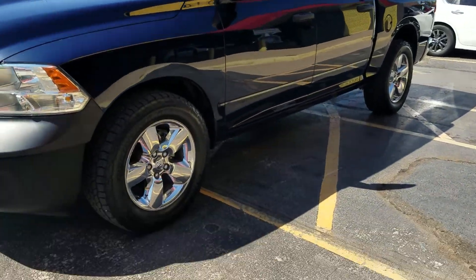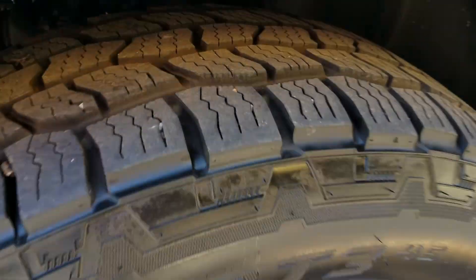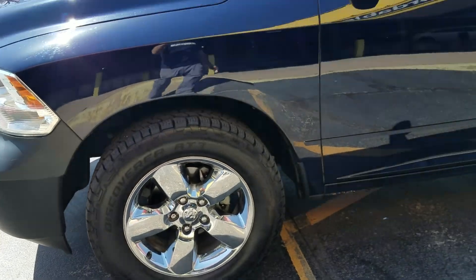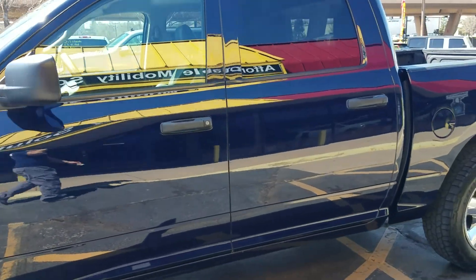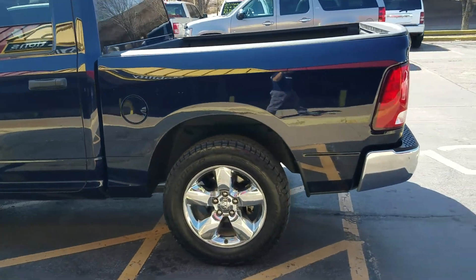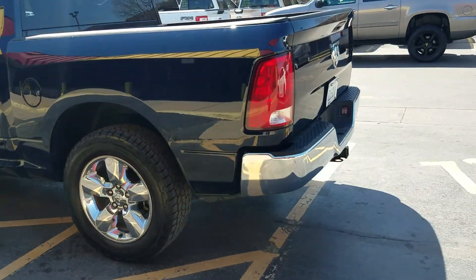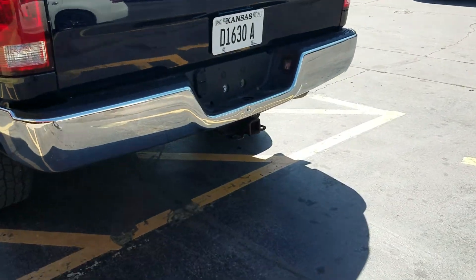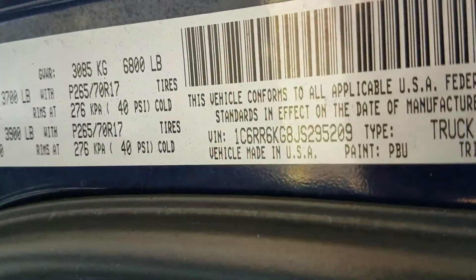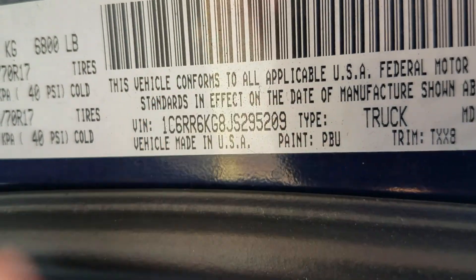Super clean truck — it's got chrome 20s. We put brand new tires on; they don't even have a mile on them. They're Cooper — a good name brand, we didn't skimp. Tinted windows. I love this blue; it's a really rare color so you won't look like everybody else out there. It's got the tow package, real nice and straight, and it's got the bed liner.